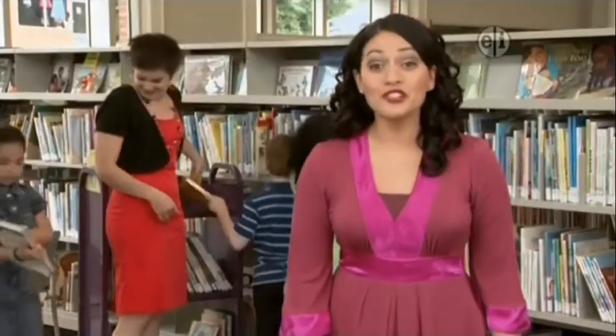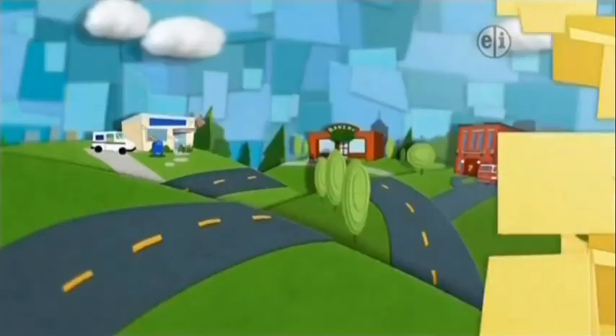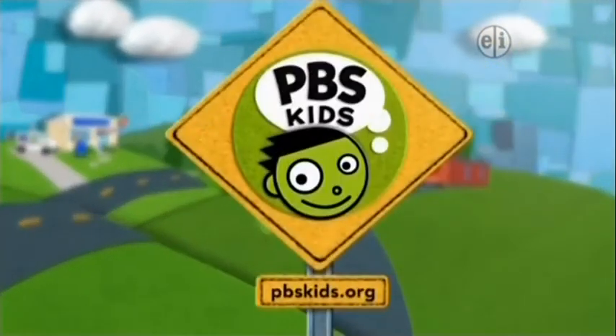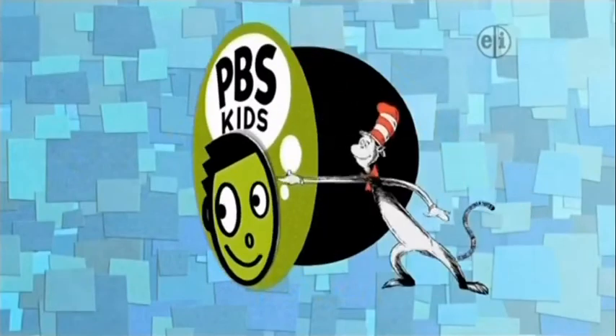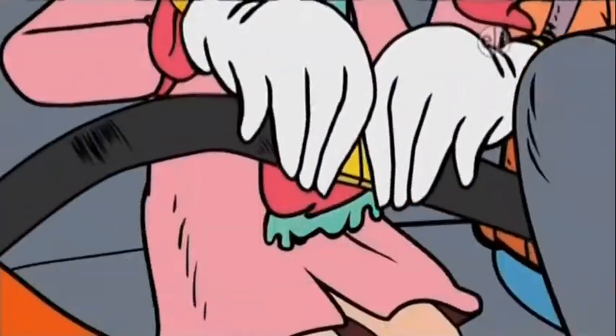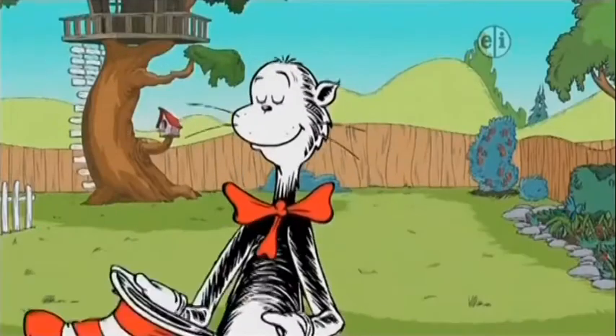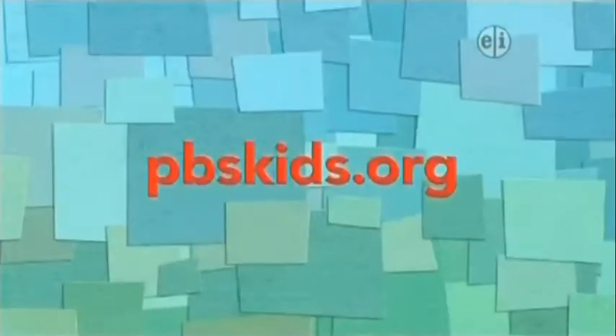Do you guys want to help me put the books away? From the top of a bookshelf and beyond, it's all waiting for you to explore. On PBS Kids, it's the Cat in the Hat Knows a Lot About That. Awesome! Buckle up and blast off to amazing places. It's the Cat in the Hat Knows a Lot About That. Weekdays on PBS Kids or anytime at pbskids.org.